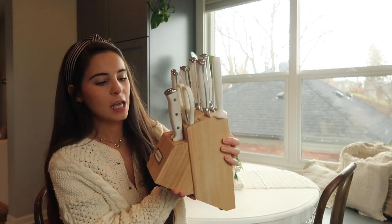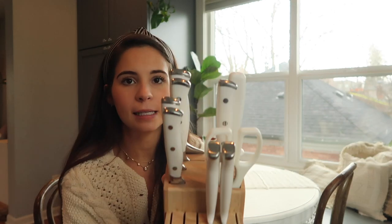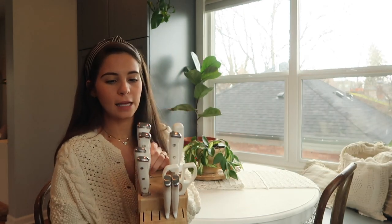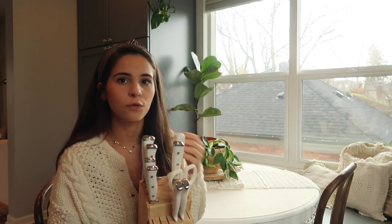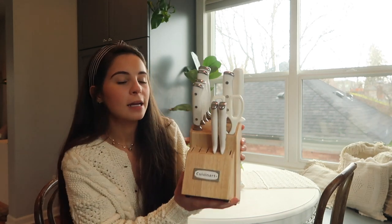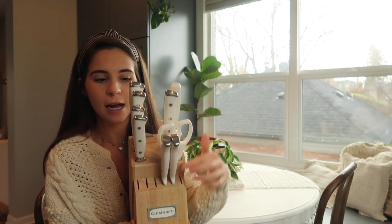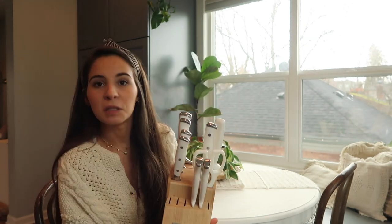Let's start with kitchen stuff because that's my favorite, and I'm going to have my registries linked below so you can find links to everything I'm sharing. The first big items I got from my registry are these Cuisinart knives — they are the prettiest knives. They have a plastic handle so I can put them in the dishwasher, which is really nice. They come with a bunch of steak knives and a lot of other knives — I am obsessed.